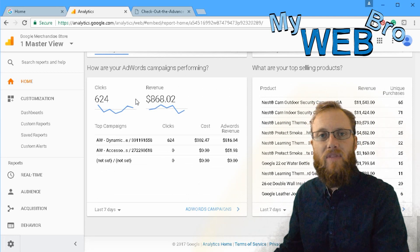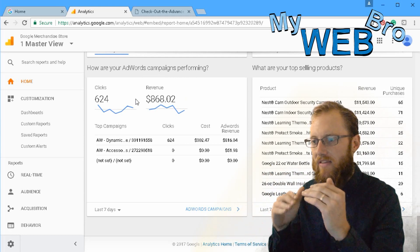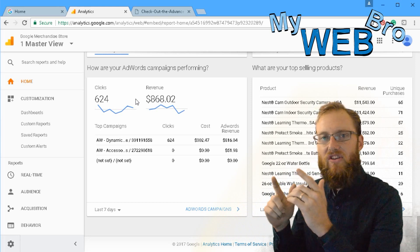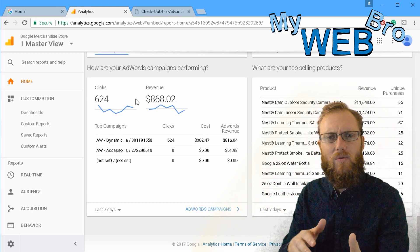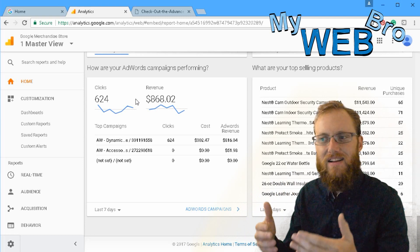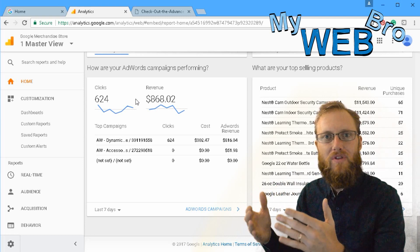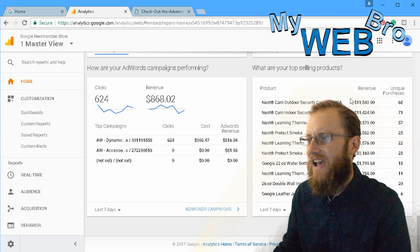Another common issue is business owners having an AdWords campaign and an Analytics account that aren't connected. If your Analytics account isn't reporting everything it should for your AdWords account, you could be missing insights into how to make more money with the money you're spending. Those things really should be connected.